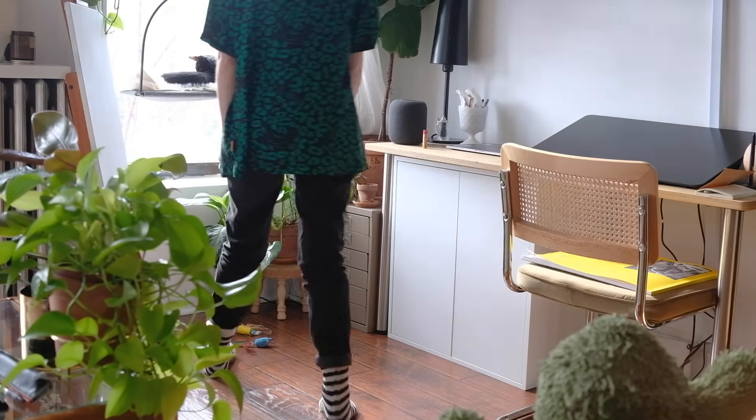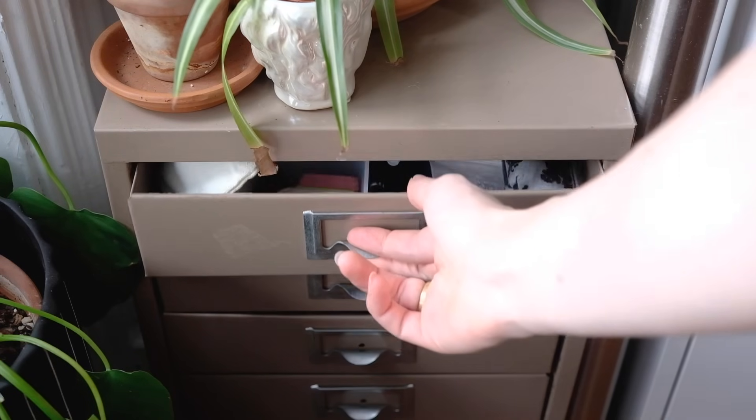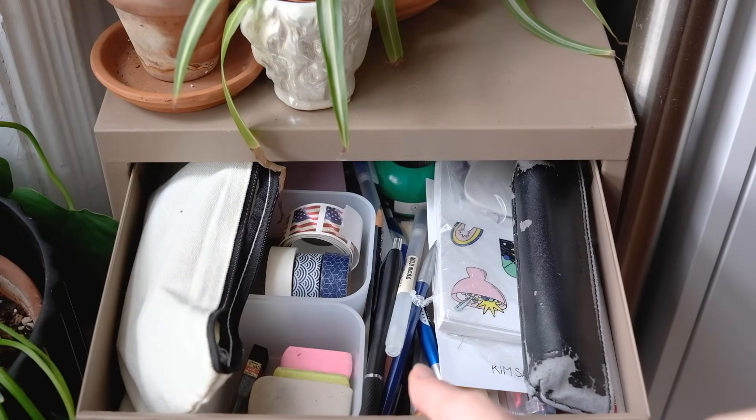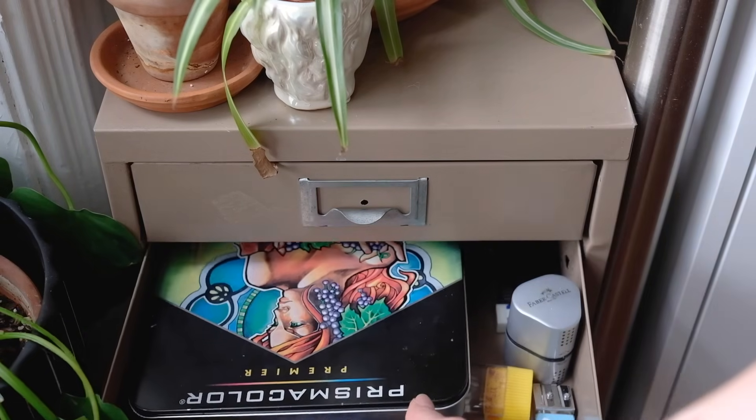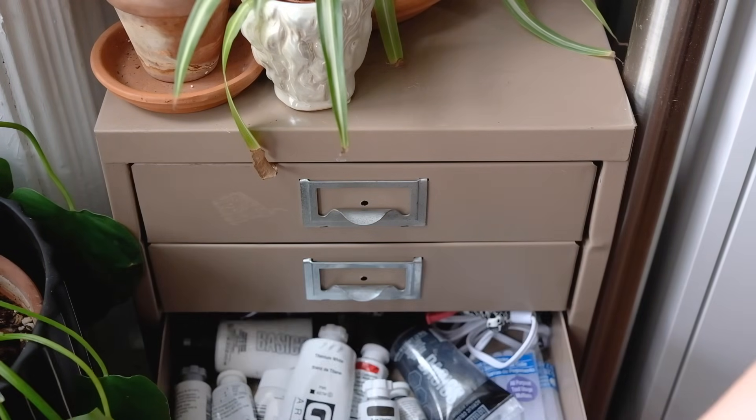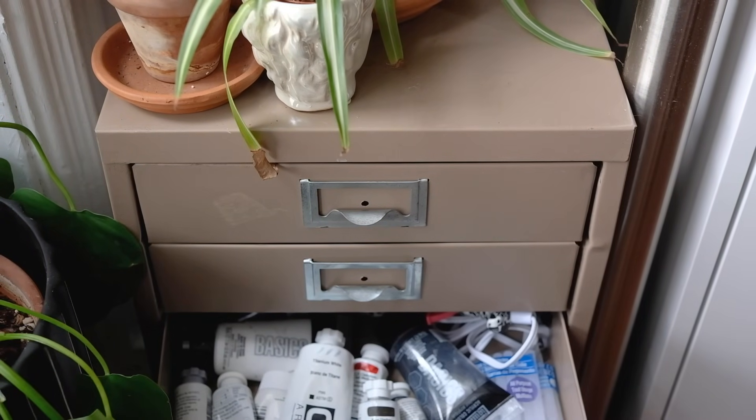I also store art supplies in this mini filing cabinet that I got from an antique store in Virginia. The first drawer has some stickers, pens, markers, and washi tape. The second drawer is where I keep my Prismacolor pencils. The third is where I put my acrylic paints, and so on.